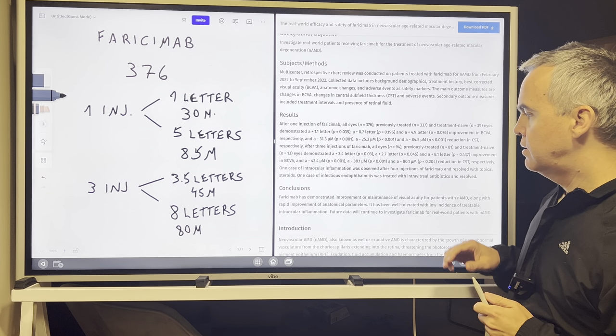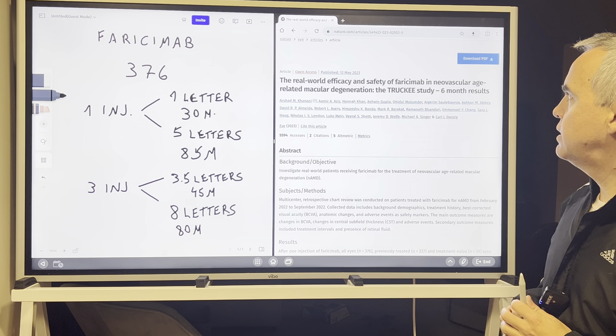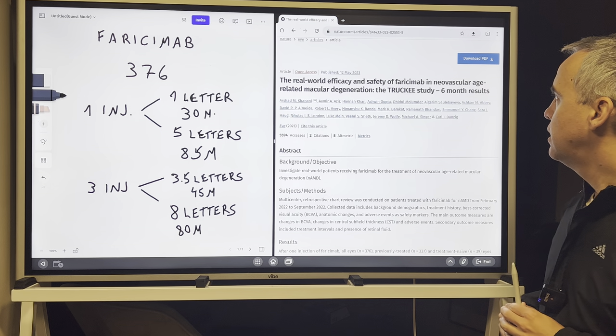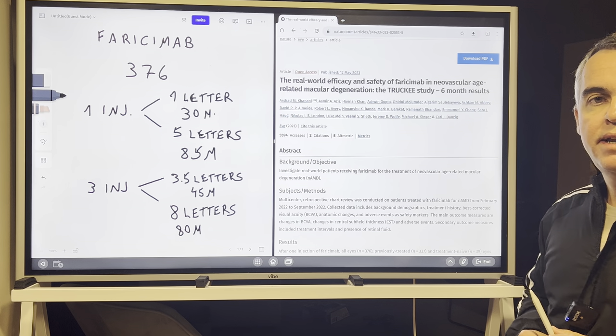I hope you liked this short review about the Turkey real-world safety and efficacy study of AMD with faricimab. See you in the next video.